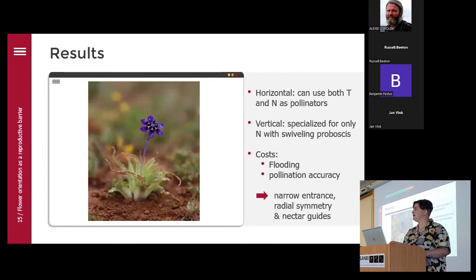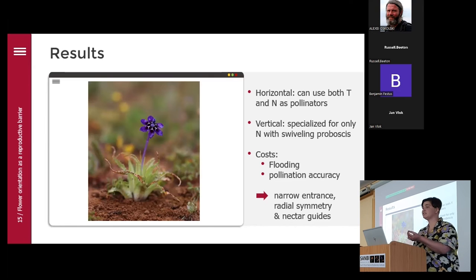The nemestrinid flowers also showed a bimodal distribution with modes at 34 and 90 degrees, indicating two possible strategies. If a flower is horizontal it can make use of both tabanids and nemestrinids as pollinators, but if it is vertical it is specialized for only nemestrinids with their swiveling proboscis. However, being vertical could incur costs — flowers could get flooded with rainwater, diluting the nectar and washing away pollen, and it could reduce pollination accuracy especially with bilaterally symmetrical flowers. To offset those costs they may have evolved narrow entrances, radial symmetry, and nectar guides.